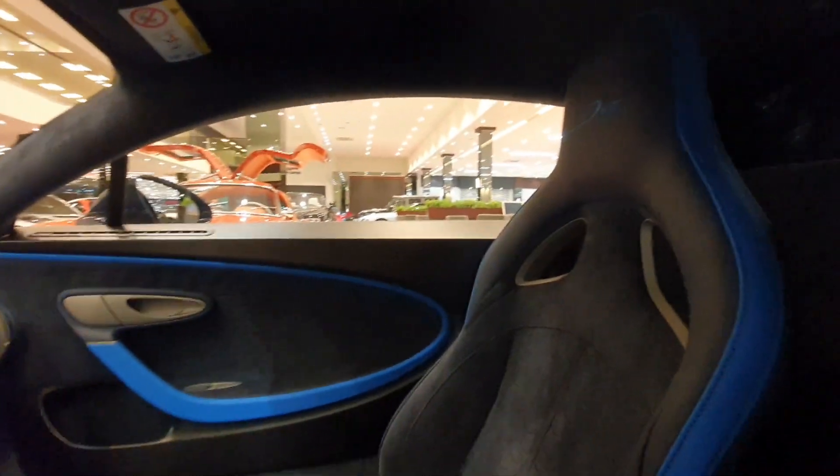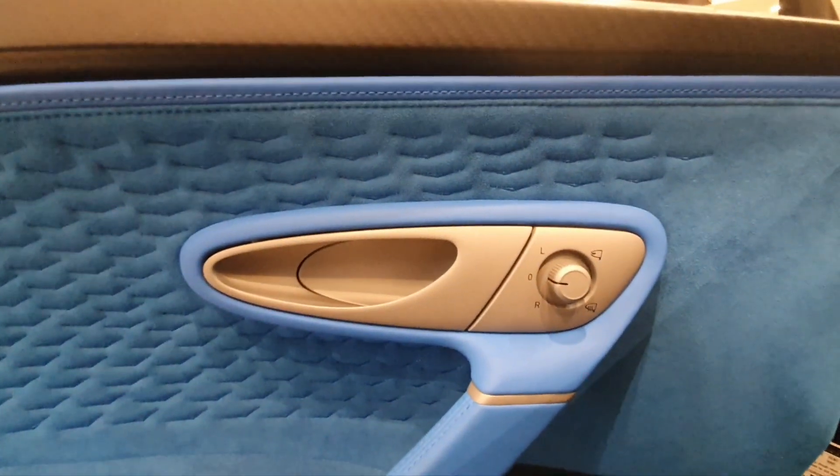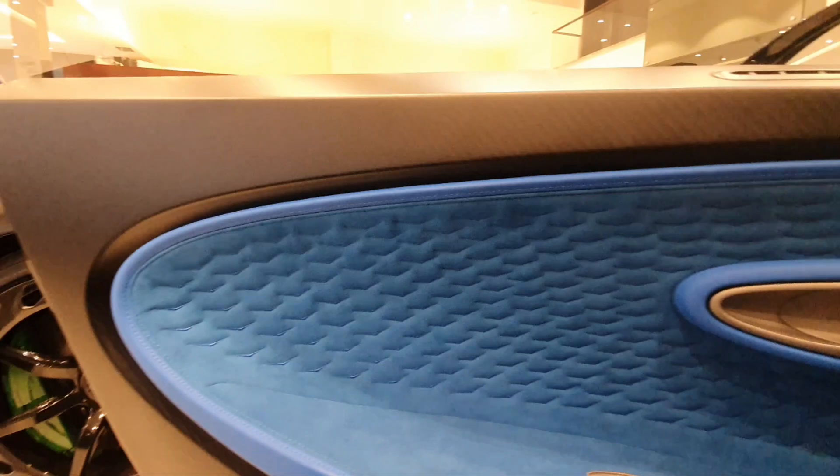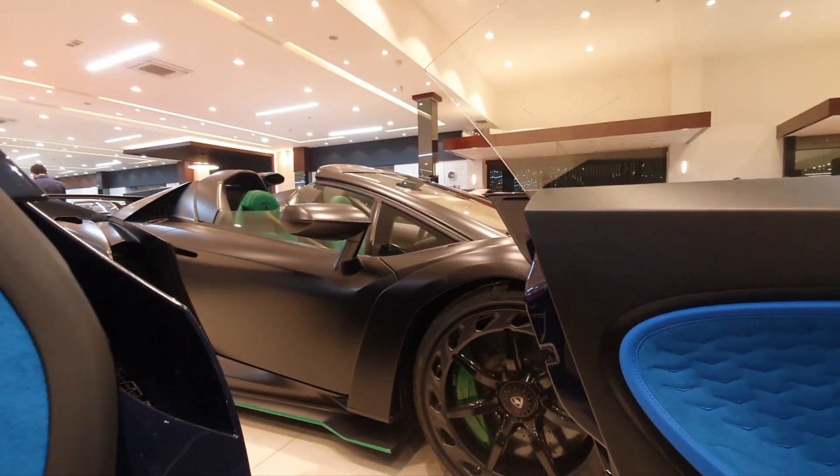The interior is pretty much exactly the same as the Chiron. You have alcantara seats with the Divo logo, and a roof that's part black, part blue — that's a nice combination. There's a center running light as well. On my side the roof is blue, on the passenger side it's black. Even the door finishing is a little different. Beside me is also a very special car, so I'll show you that in a while.